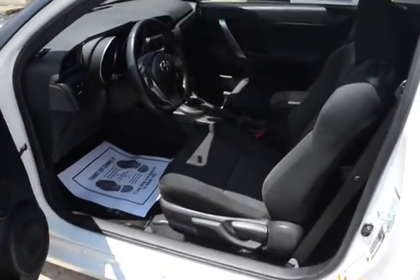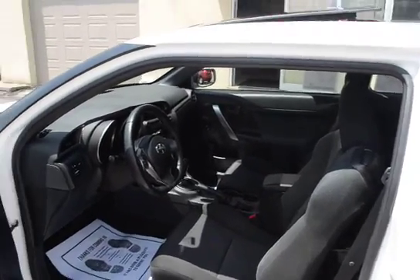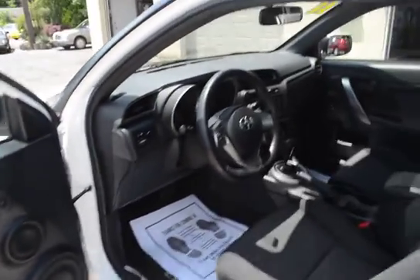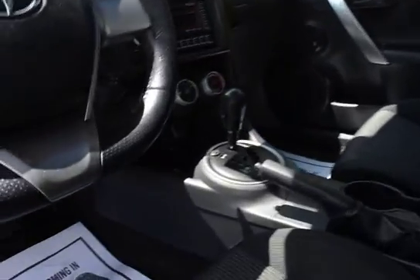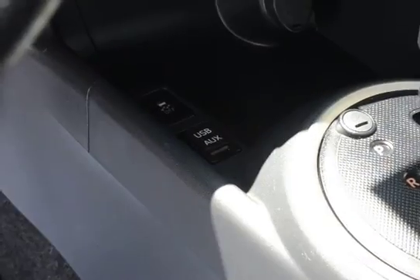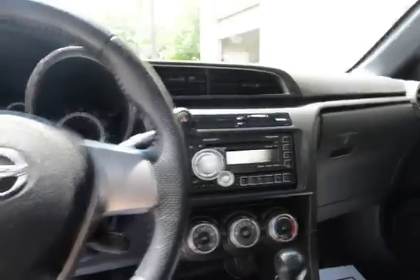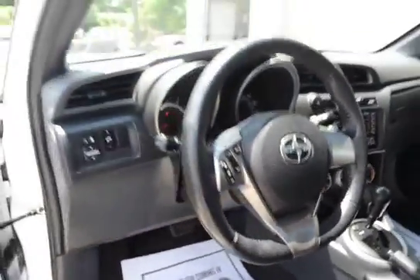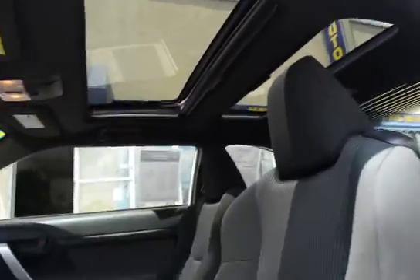The previous owner was a non-smoker, so we have a really clean interior with no odors. There are USB and auxiliary inputs for the radio, phone, and cruise control. And of course, the big panoramic sunroof.